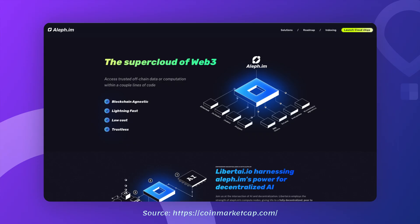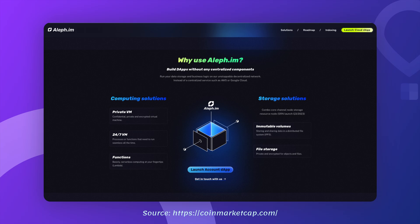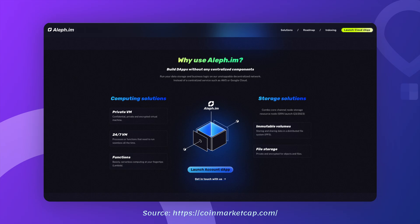Let's learn about Aleph. Imagine all the applications and websites that you use that rely on cloud services like AWS or Firebase. These are centralized platforms that store your data, process computations and keep things running. Aleph flips this on its head by providing a decentralized version of these services. This means that developers can build decentralized applications, or dApps, that do not rely on one single point of failure.